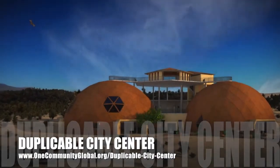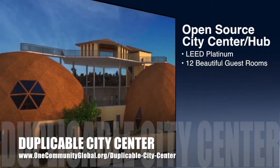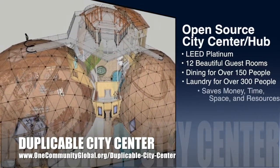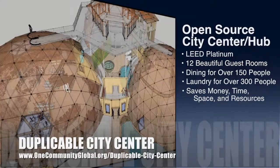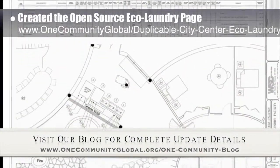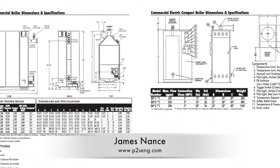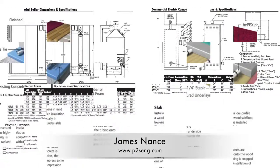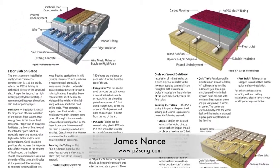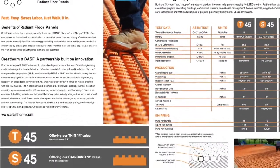OneCommunity is also creating an open source duplicable city center. It is designed to be LEED Platinum certified, provide 12 guest rooms, dining for over 150 people, and laundry and recreation space for over 300 people, all while saving money, time, space, and resources. This week, the core team created the open source eco-laundry page for the duplicable city center laundry facility that will service 300 people. James Nance with P2S Engineering identified the boilers we think we'll be using and continued exploring radiant floor heating with our team. We're looking at two different types of designs for this radiant floor heating, and there are some new innovations in how to make them more efficient, as you can see here and in more detail on our written blog.